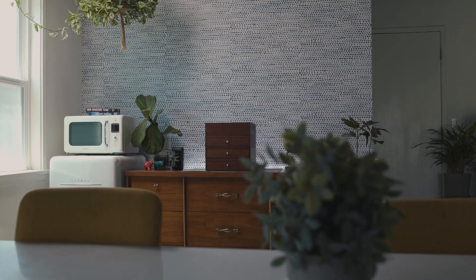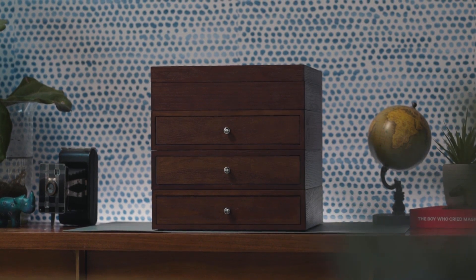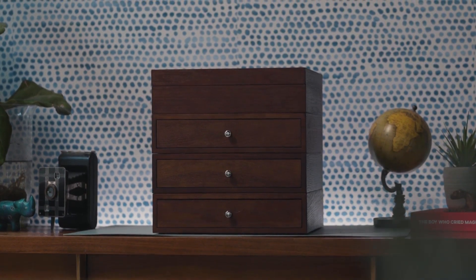No matter what your reason is, we think that those who dedicate the time and money to building a collection deserve the best solution for storing and displaying it. That's why we are thrilled to introduce Velo, a modular display and storage case that has been designed from the ground up with collectors in mind.